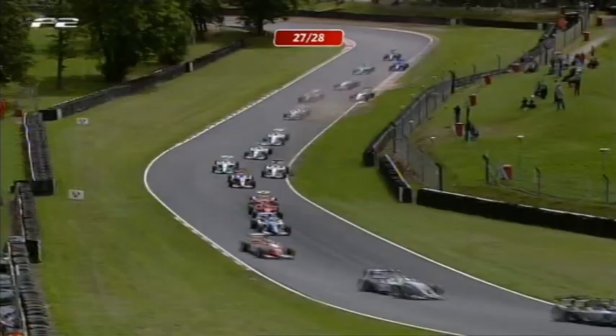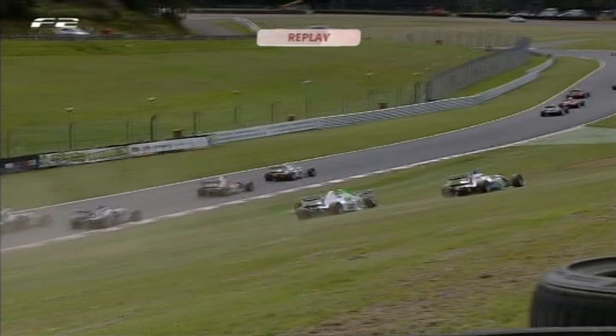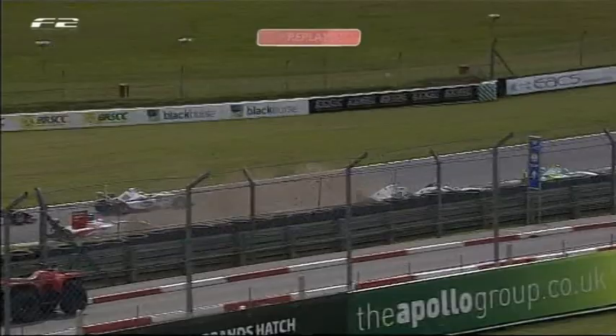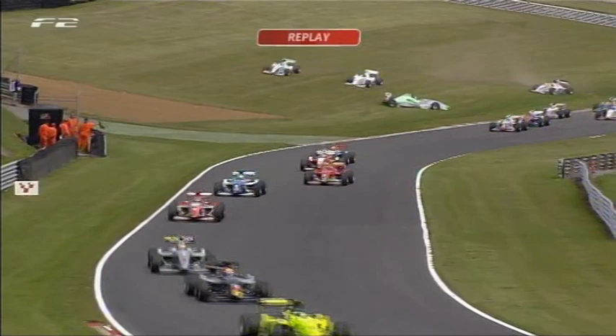Here we go then — talk us through it, Jonathan. King gets out of shape on the brakes; he's obviously never going to make that corner. The only thing you can say is he missed the braking point, and that's the only place he could have gone to avoid the guys directly in front. Of course, with the cars all bunched together so tightly at the beginning of the race, he was always going to come back on and collect some others. He's fairly new to this level of racing, and I think you can put that down to a novice incident.